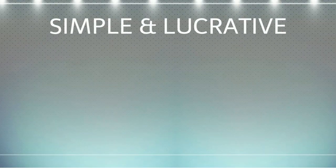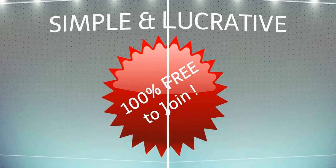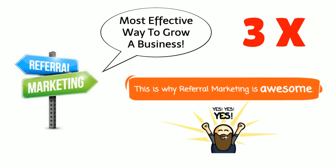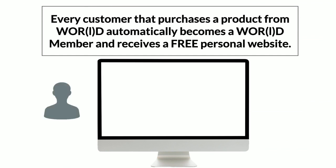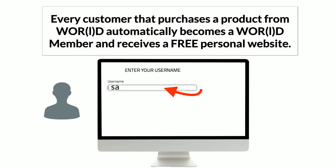The program is not only simple and lucrative, it's 100% absolutely free to join. Everyone knows that referral marketing is the most effective way to grow a business. Referred customers are three times more likely to buy, and that's why World has put together a powerful customer referral program to promote its amazing products. Every customer that purchases a product from World automatically becomes a World member and receives a free personal website. When you purchase a World product, the system will ask you to register a username.